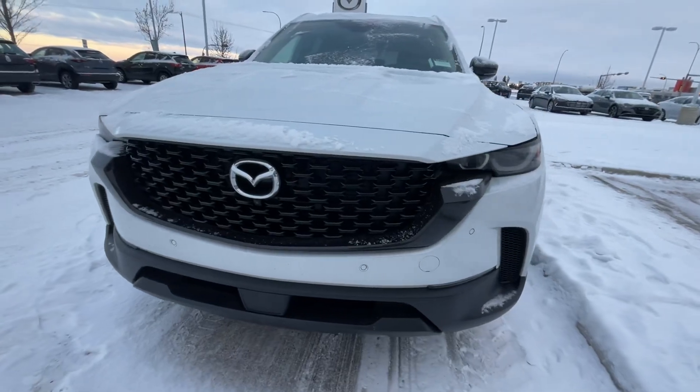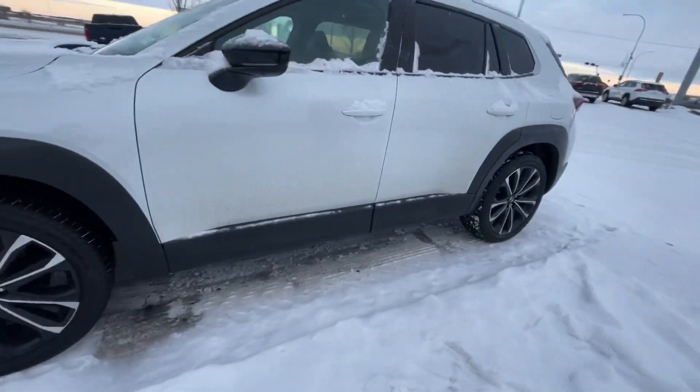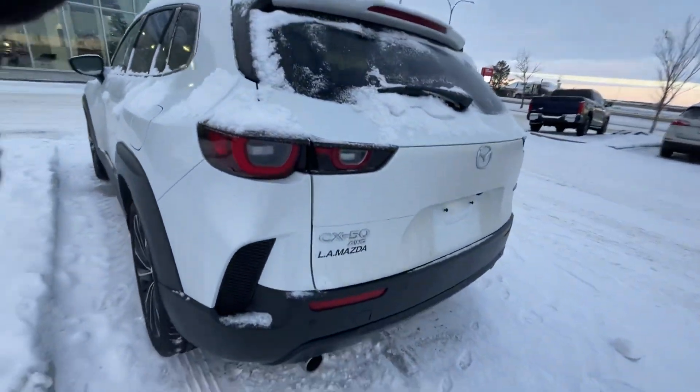This one here is the GT, of course, in the Windshield Pearl color. I just want to give you a quick look at the exterior of the car — nothing about features or anything like that — just take a little bit of time to appreciate how nice the car looks from the outside.